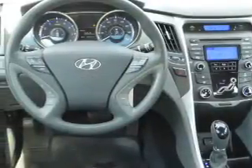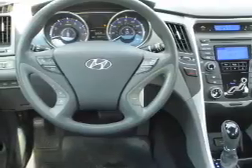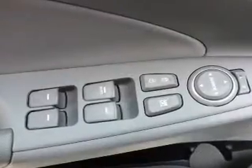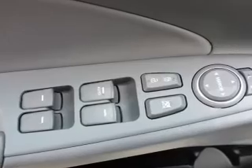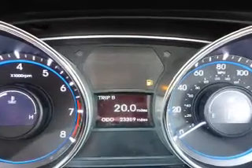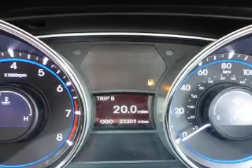Inside you'll find Bluetooth connectivity and auxiliary inputs, steering wheel controls, curtain head airbags, front airbags, side airbags, side impact door beams, child safety locks, iPod integration, and cruise control. Let us put you in the driver's seat today. Call or click to contact us.